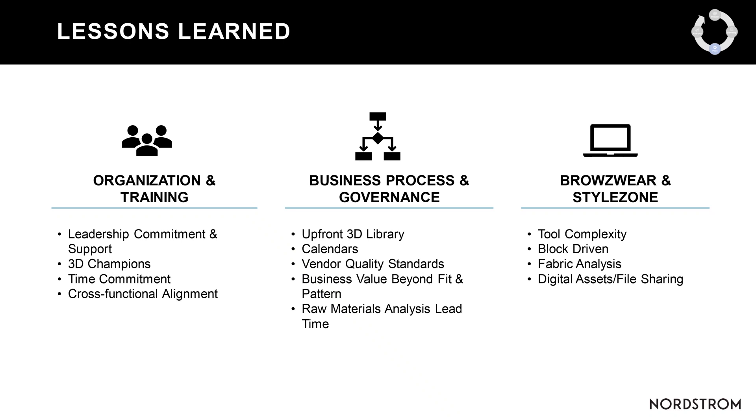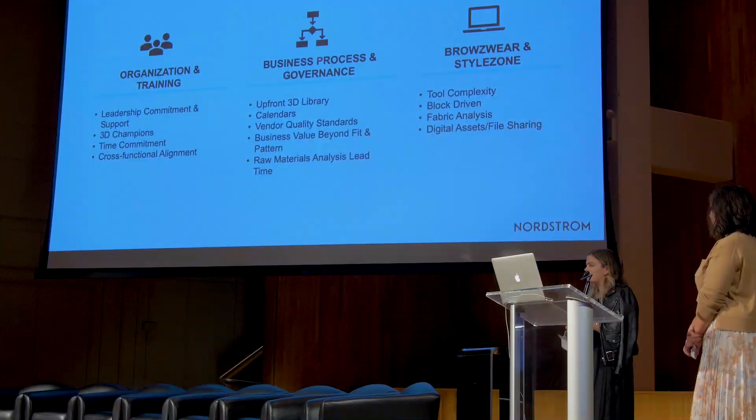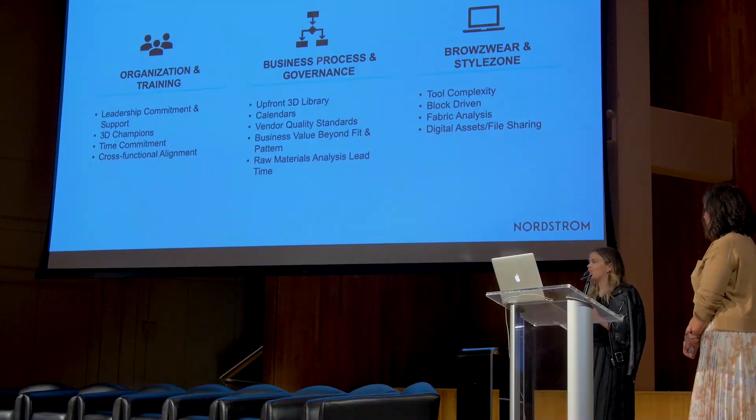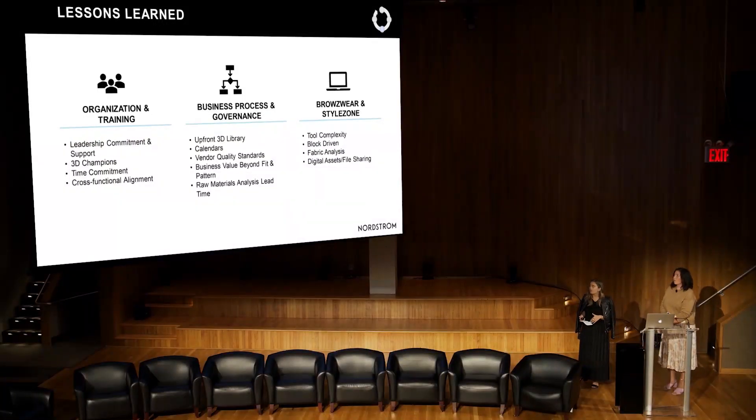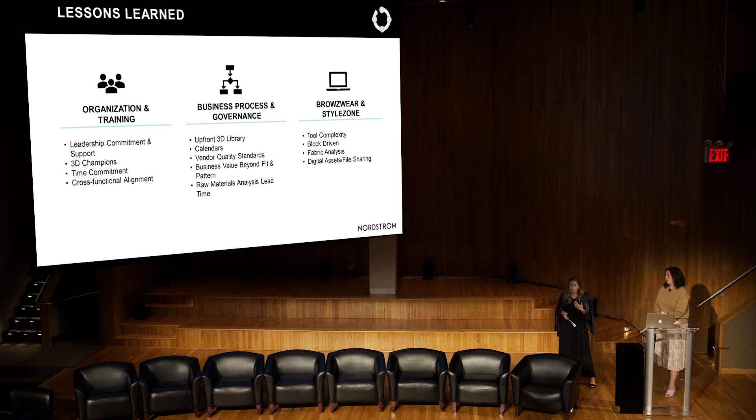As we finished the pilot, we had strict measures of success capturing cycle time and number of fit samples. We also gathered qualitative feedback through surveys. One of the three main lessons learned was the value of 3D champions — subject matter experts whose skills we honed in 3D. They were instrumental in grassroots campaigning to designers, technical designers, and merchandisers about what the tool can do for our company goals.